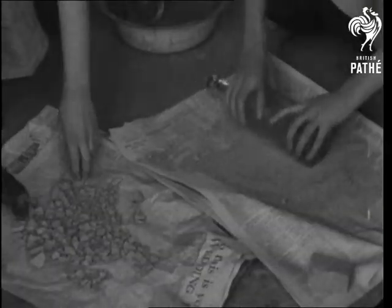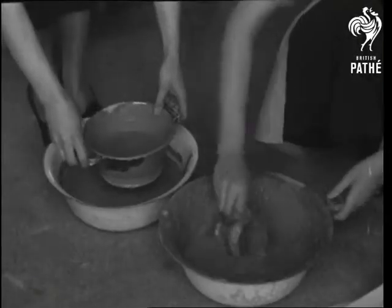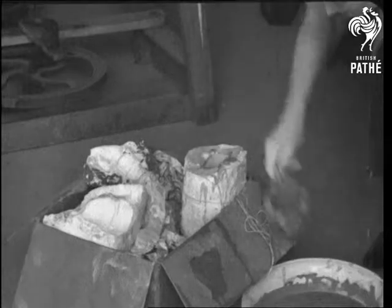Some of the figures are made in moulds, and these mean the use of a fine clay that's been specially prepared. The powdered clay is sifted and mixed with water, and now it's the right consistency to pour into the plaster of Paris mould.